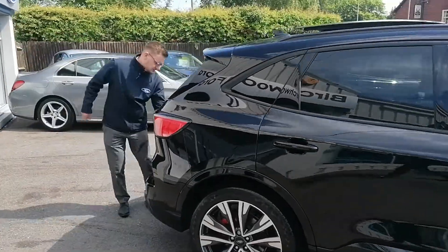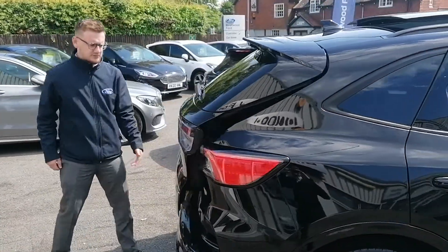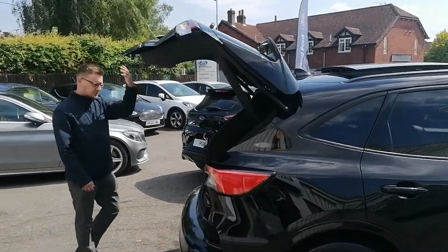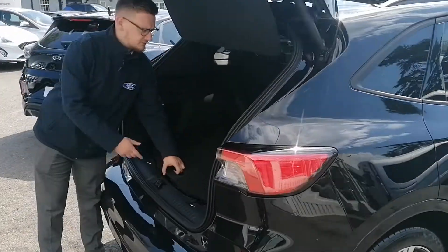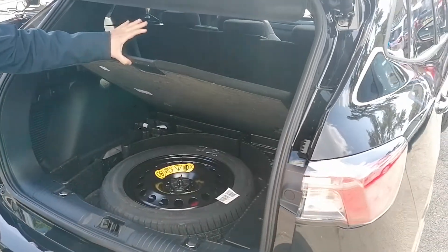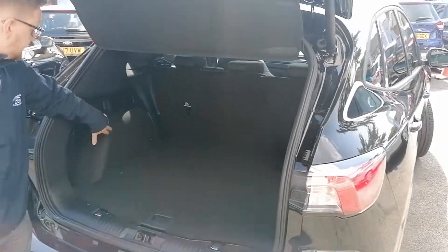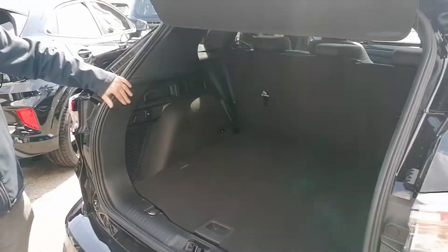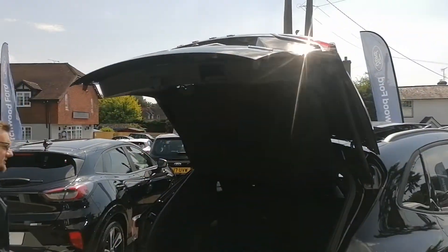Another one of the features is a powered tailgate — just with the press of a button on your remote key, you can open the boot. One of the fantastic things with the Cougar is the long wheelbase, which gives you a massive boot. Underneath you've got the spare wheel as well, along with the jack. And you've got these little flips just here which drop the back seats for ease — just press the button to close.